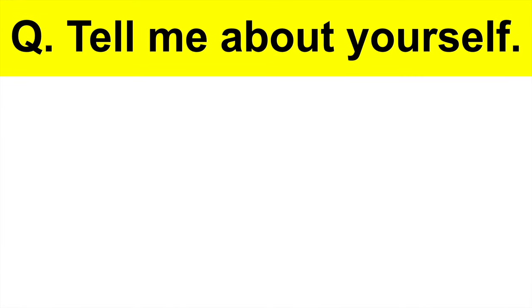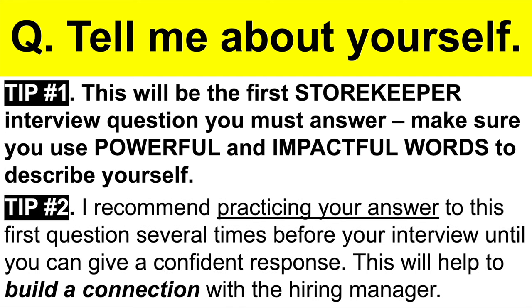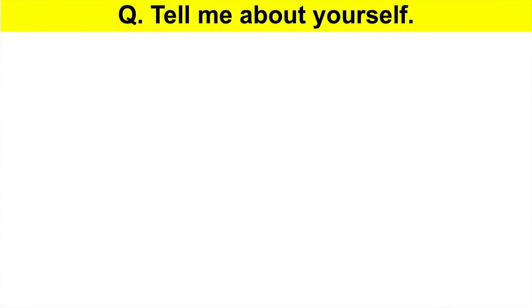The first storekeeper interview question I want you to prepare for is: tell me about yourself. This will be the first question you must answer. Tip one: make sure you use powerful and impactful words in your response when describing yourself. Tip two: I recommend you practice your answer several times before your interview until you can give a confident response. This is important because it will help you build a connection with the hiring manager.